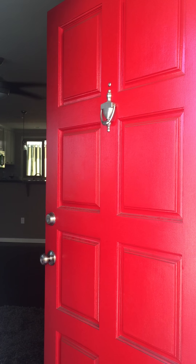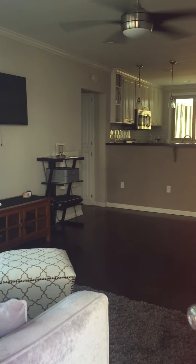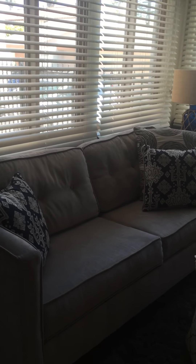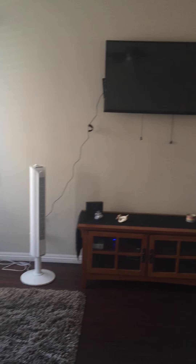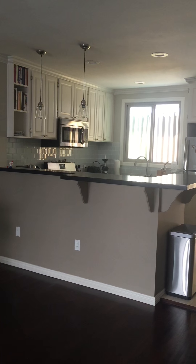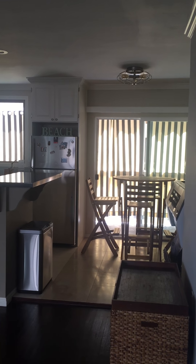This is the red front door as we enter the apartment. This is the living room couch. Flat screen TV. Beautiful kitchen. Bistro dining.